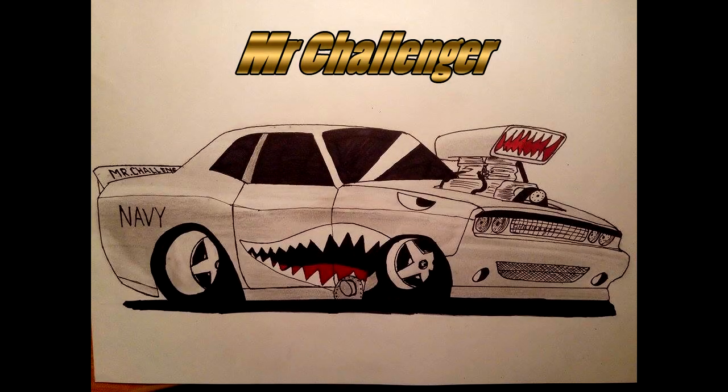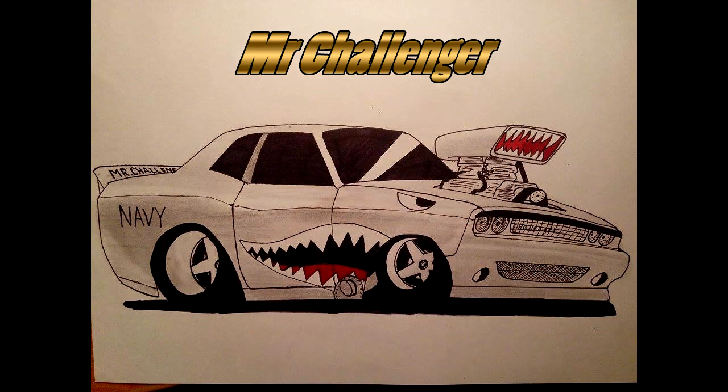And in the 3rd place spot, we have Mr. Challenger with a Modern Challenger done up in a Rat Rod style. It's really cool, a new concept, and I always love the drawings he does.